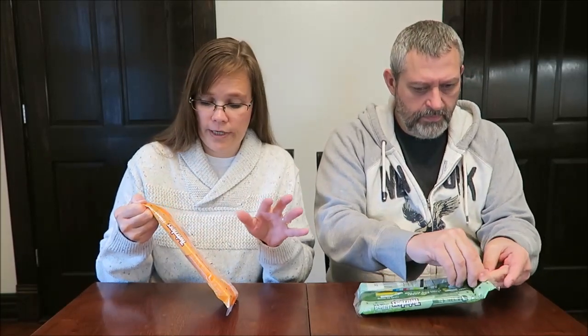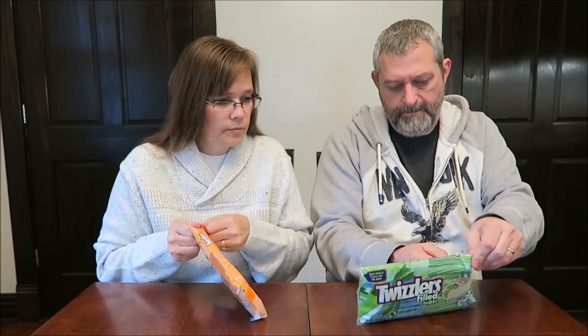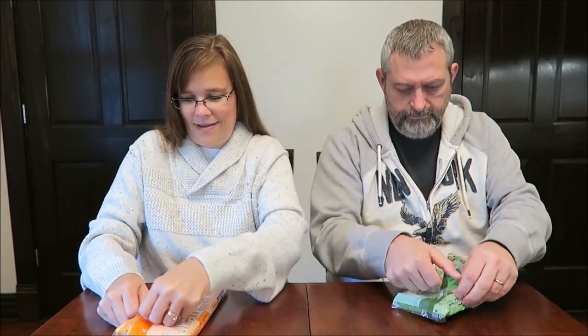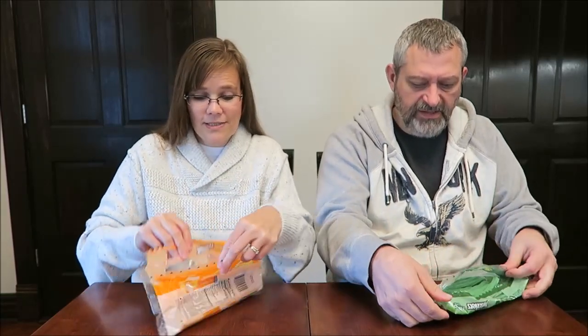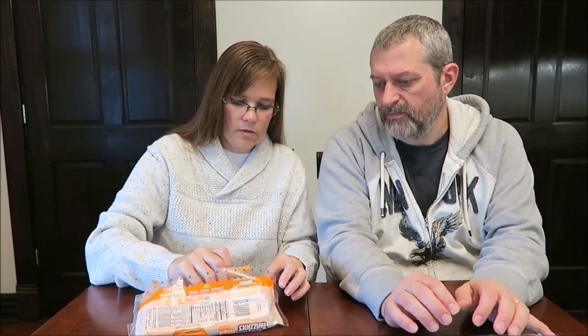These say easy open, refillable — I'm trying to figure out how you do that. They're different calories; mine are 55 calories per Twizzler. Just bite it. This is easier — I'm just going to break it off.